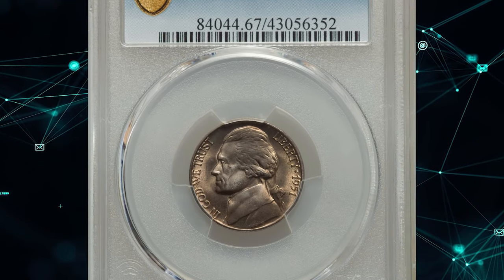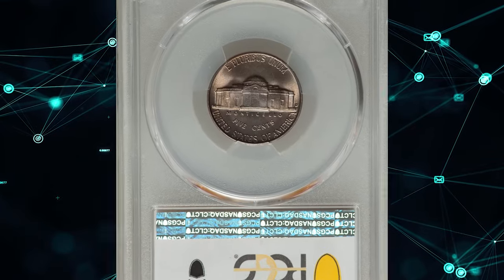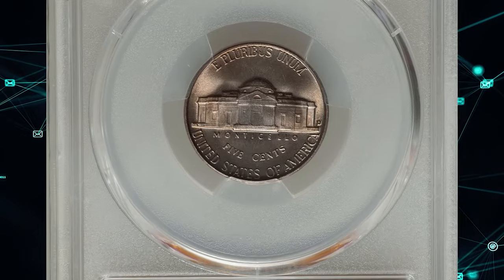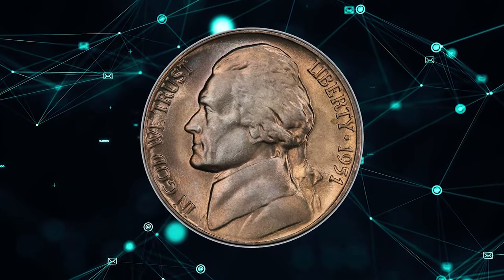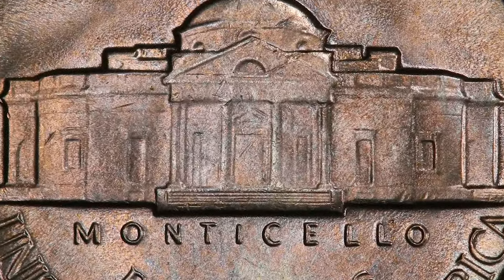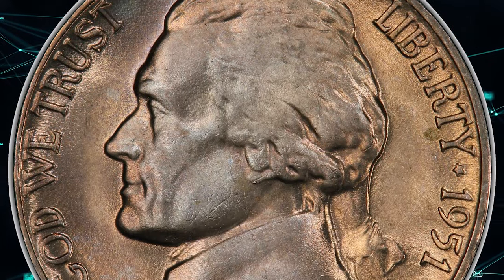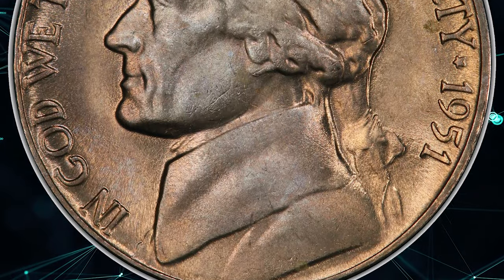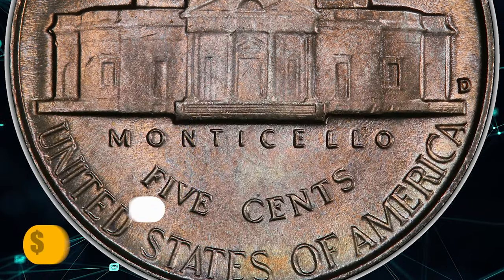Number 15: a 1951-D Jefferson Nickel graded Mint State 67 by PCGS. Apart from its superb gem grade, what makes this 5-cent piece valuable is its Full Steps designation, indicating fully struck Monticello steps on the reverse. Nice preservation and superb eye appeal. It ended up selling for $1,260 on September 17th, 2023.